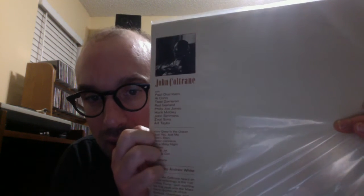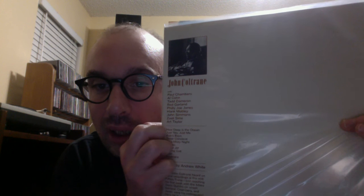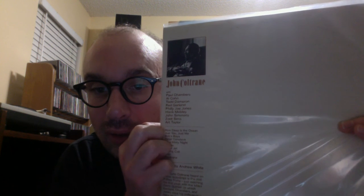What I had in mind was to take a record by Coltrane and check out who else was playing on that record. On this one you've got Paul Chambers, Al Cohn, Tad Dameron of course, Red Garland, Hank Mobley, Zoot Sims, Hart Taylor — and then take another person from that album. For example, I took Al Cohn.